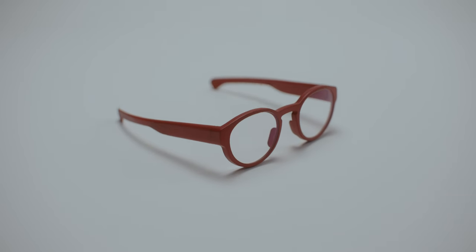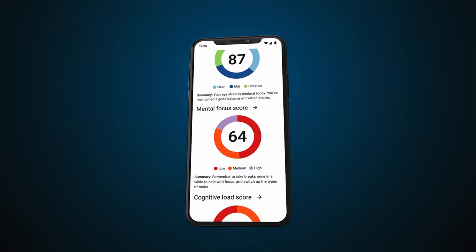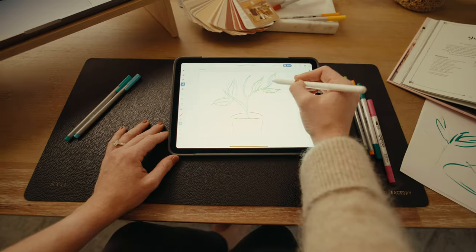With MindLink Air, you can prevent eye strain, prevent mental fatigue, and monitor your cognitive load, giving you insights to study, read, game, drive, create, and work to your full potential.